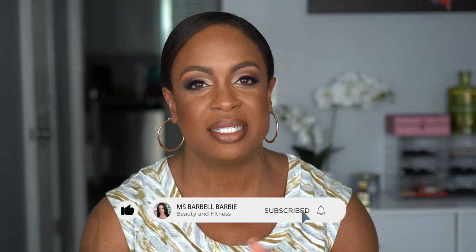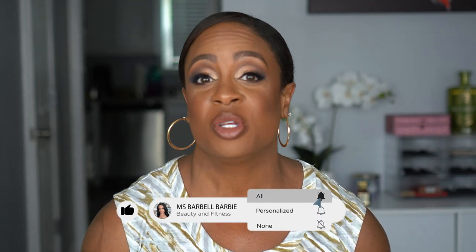Before we get into the video, if you're new I would love to have you join the family — our little family is growing — so please hit that subscribe button and turn on your notification bell so you know every time I upload. I will not keep you waiting. I got a box, I got a bag — it might be a long one, so stay tuned and keep on watching.